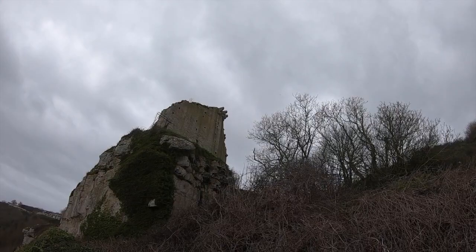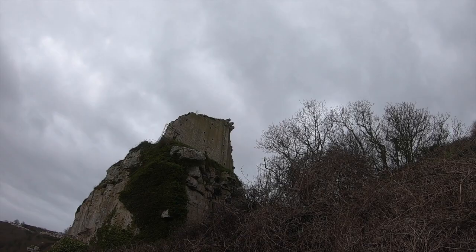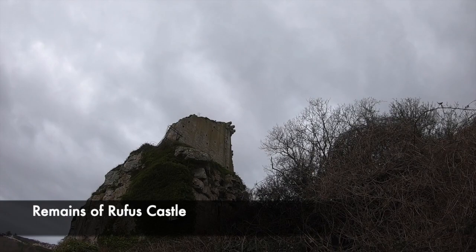Rufus Castle has had a rich role in English culture too. The landscape artist JMW Turner sketched Rufus, and it was featured in Thomas Hardy's novel The Well Beloved, being referenced as the Red King's Castle.